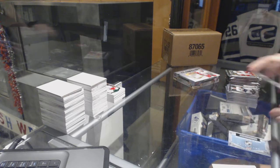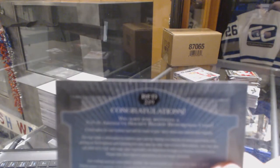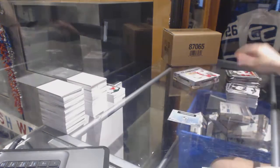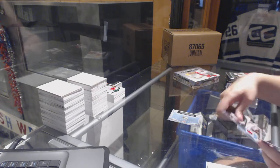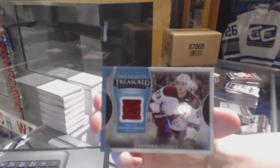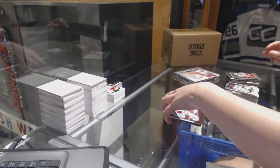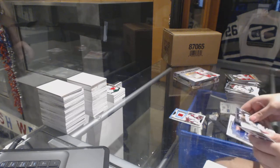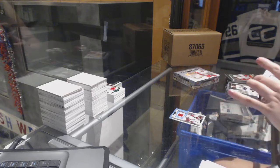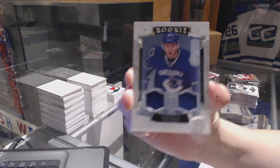We've got a Rookie Redemption wildcard, number Red 219. We've got a Treasure Swatches jersey for the Arizona Coyotes, Oliver Ekman Larson - that's Matt Murray. Oliver Ekman Larson. I'd say this is a pretty good half case, personally. We've got a Rookie Dual jersey number to 399 for the Vancouver Canucks, Ronald Keenan.